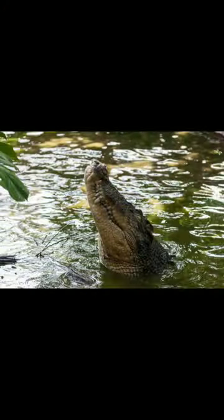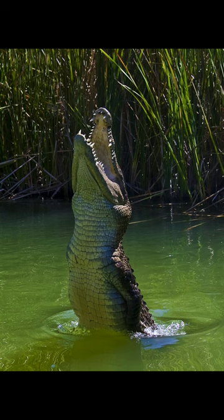Number 1: Use objects as a distraction. In an imminent attack situation, if you have any nearby objects such as a paddle or a large branch, try to use them to distract the crocodile. Throw the object in a direction opposite to your movement to attempt to divert its attention away from you.